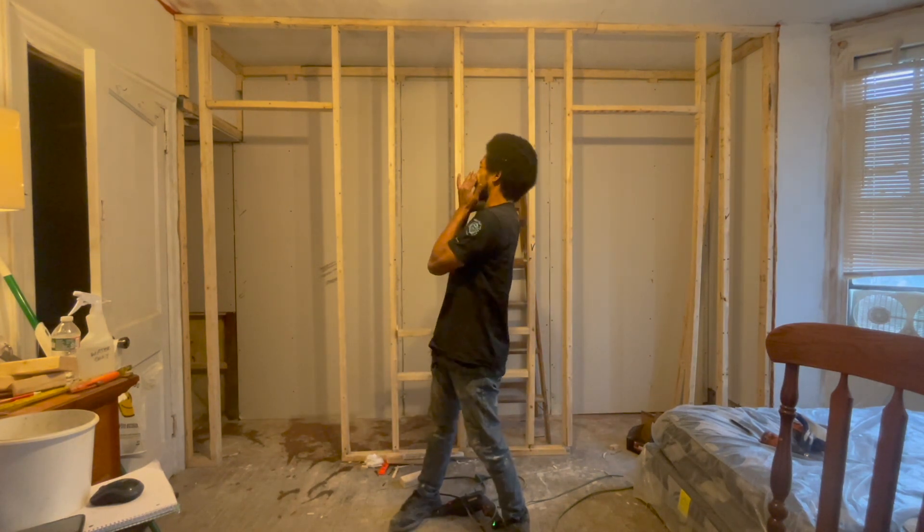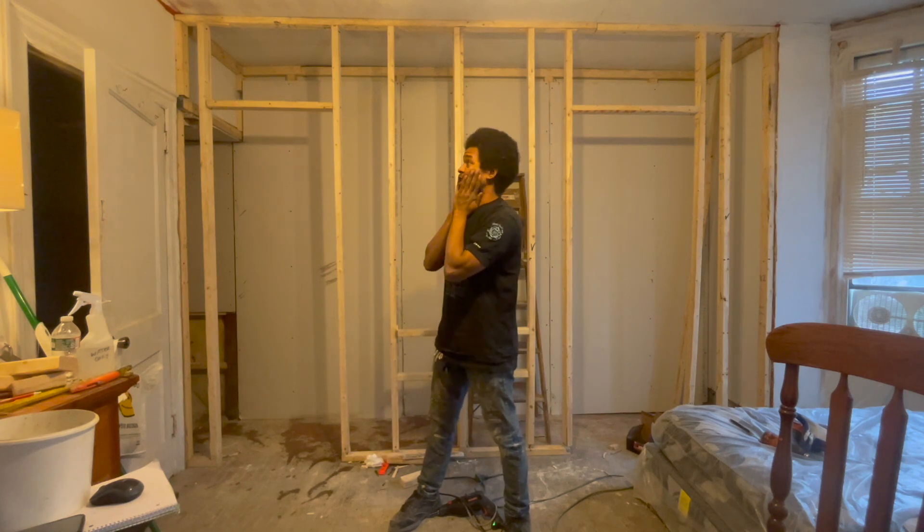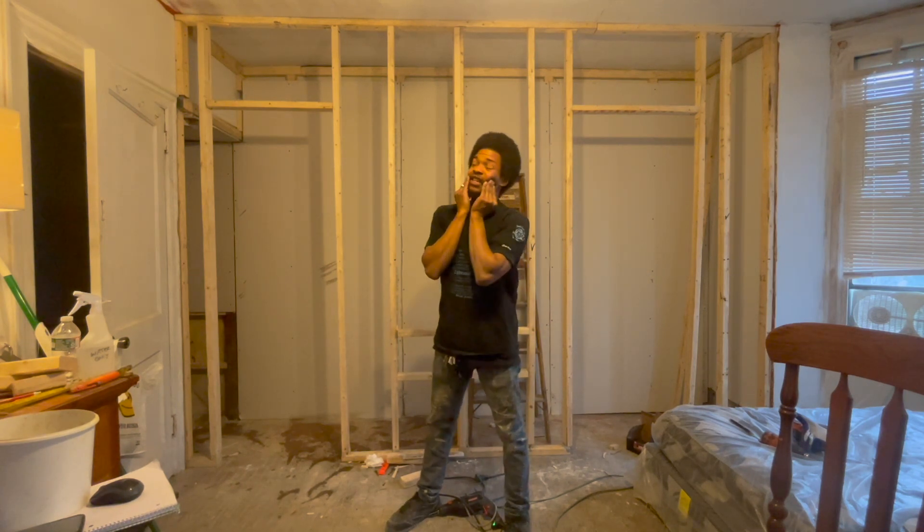We'll be right back. 30 minutes doesn't throw off getting electricity and putting up my ceiling and shelves too much.